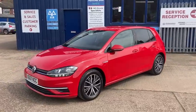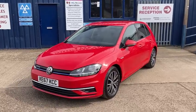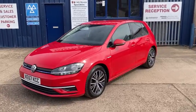It's in immaculate condition throughout — it's been really well looked after, this one. It's only had the two former keepers, and it's the 2017 67-reg.